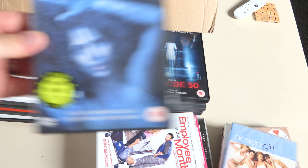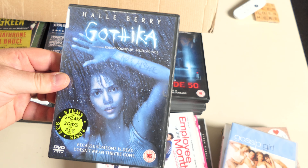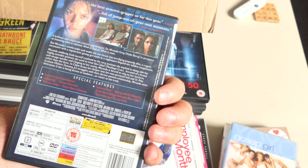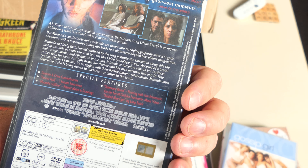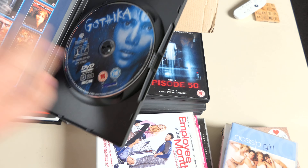A heard-of movie — Gothika with Halle Berry. I haven't had this since video, but it's a good film — genuinely scary. I think I've only seen it once when I bought the video, but it's a decent enough little film, quite interesting.